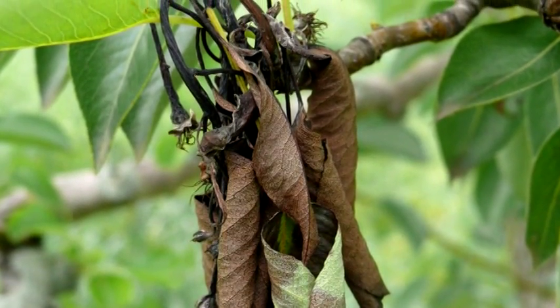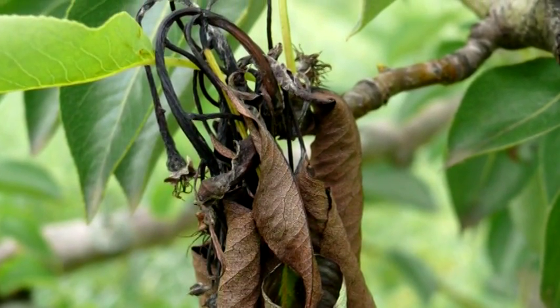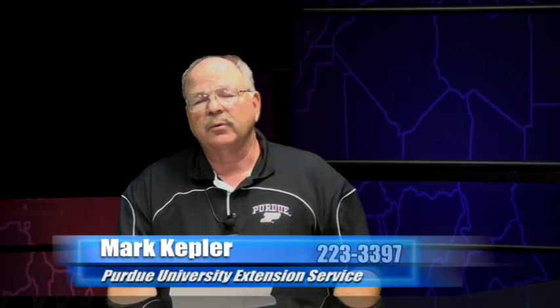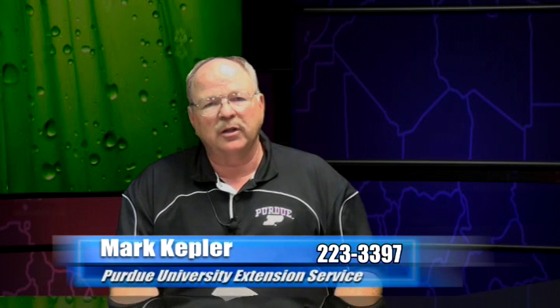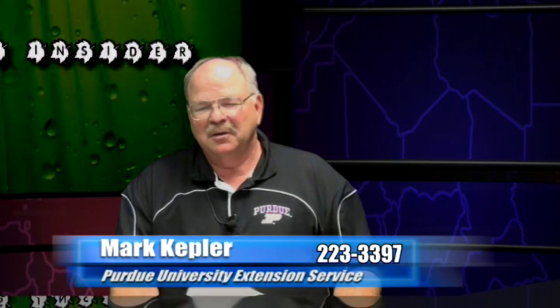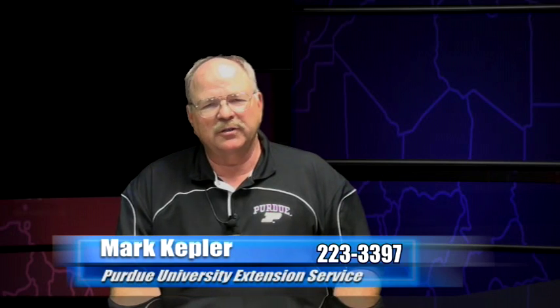More on this problem can be found by coming to our office or giving our office a call at 223-3397, the Purdue Extension Office. We have some very good publications on this available on the internet and we can also email you the links to those publications. So we'll help you out as much as we can with fire blight. My name is Mark Kepler, Purdue University Extension Service.